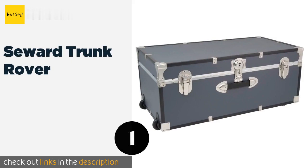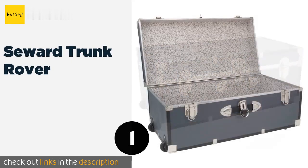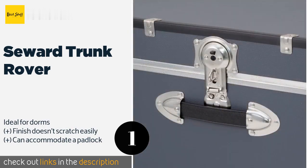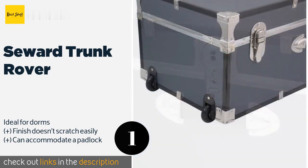The first product on our list is the Seward Trunk Rover. The wheels on the Seward Trunk Rover come in handy when it's fully loaded, as you can still move it without putting your lumbar at risk. It has a push-button lock on the front so you can keep everything safe inside when you're not around.